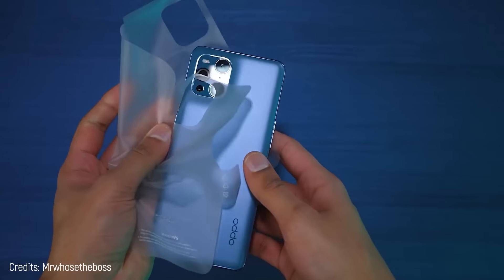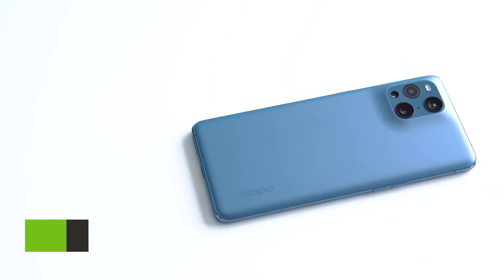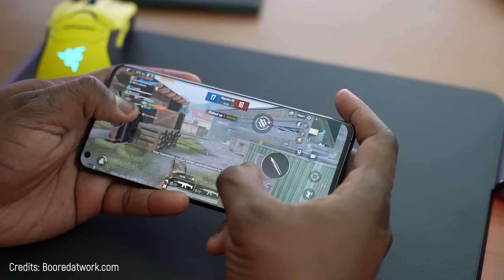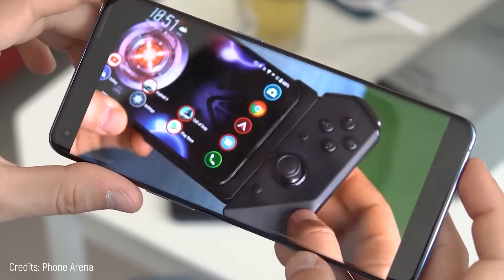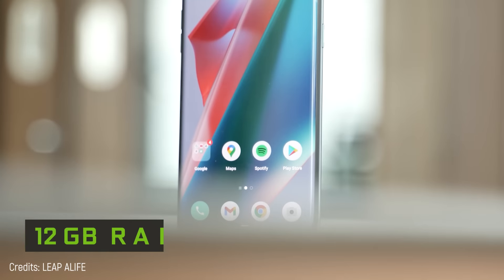Number 8: Oppo Find X3 Pro. This is one of the best phones you may never own — not because it's absurdly expensive, it's priced at $1,177. It's not cheap either, but the reason you might not have it is that it's not available in the United States, and to get it you must order it from another place. Let's continue with the analysis: it has a 6.7-inch screen, which gives you enough space to play games.